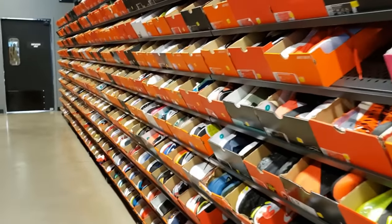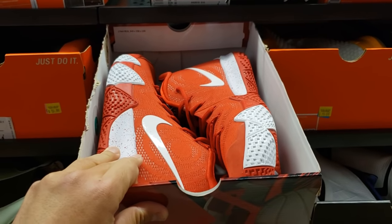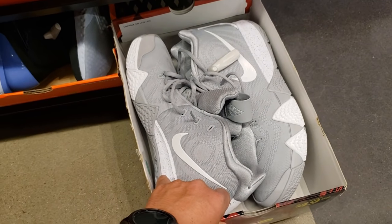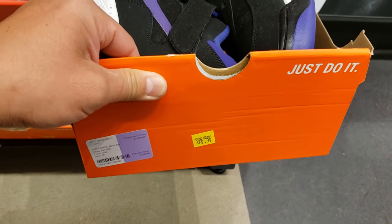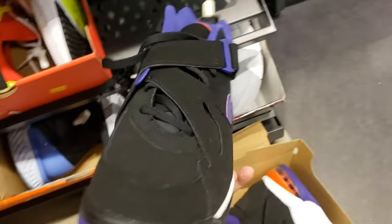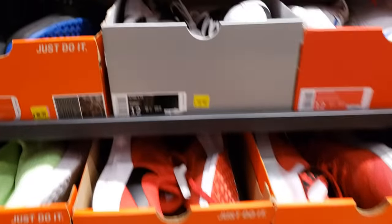Moving on to size 12 — not seeing the most variety. Got some Kyrie 4s, used to have these in all kinds of colorways, going for $50. More Kyrie 4s at $50. Barkleys going for $70 — pricier than I thought, but they're all suede, heavy as hell. Got some Alpha Dunks — never seen that colorway — going for $80.